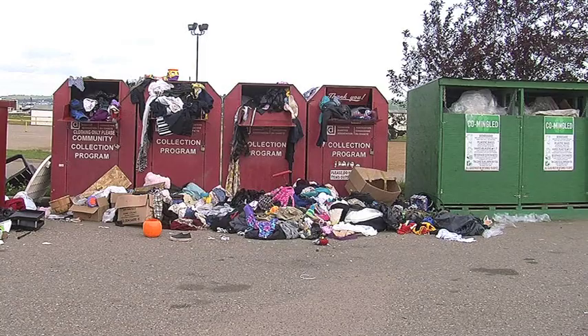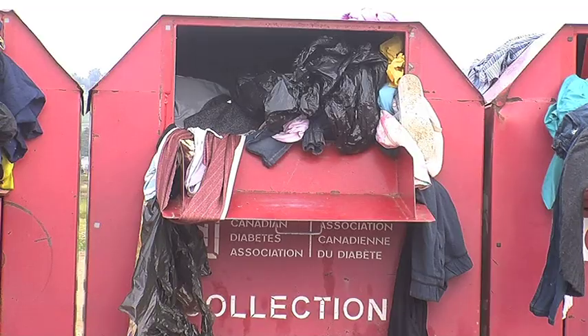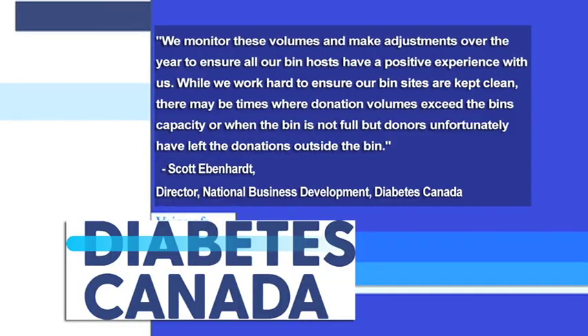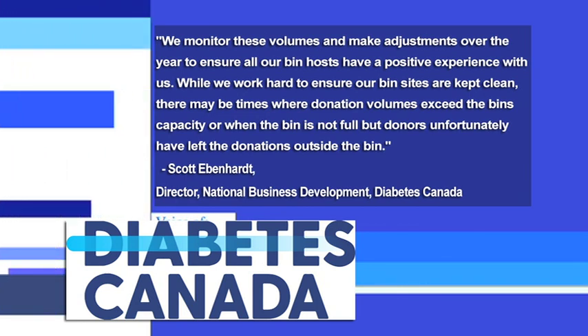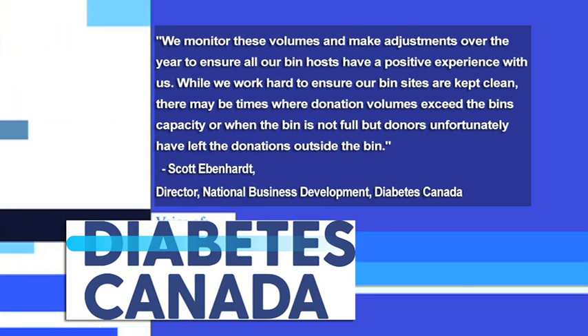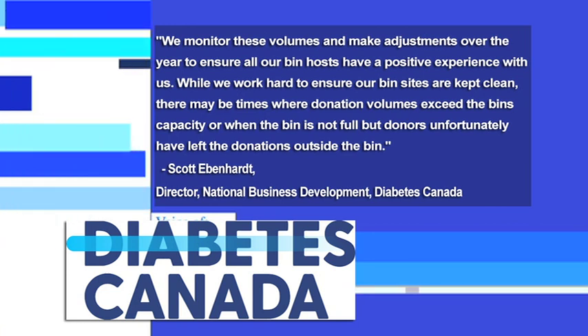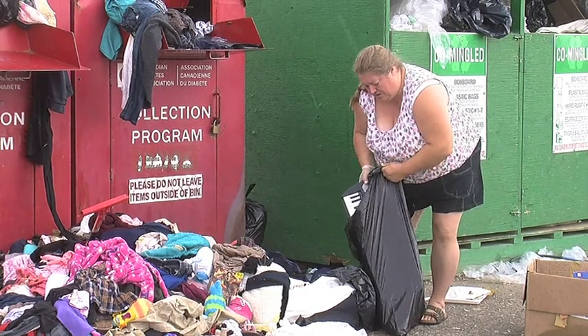CJDC-TV contacted Diabetes Canada, the organization responsible for the bins, to find out exactly what their protocol is for making sure the bins stay clean and items are picked up. A representative said, quote: "We monitor these volumes and make adjustments over the years to ensure all our bin hosts have a positive experience with us. While we work hard to ensure our bin sites are kept clean, there may be times when donation volumes exceed the bin's capacity, or when the bin is not full but donors unfortunately have left donations outside the bin."